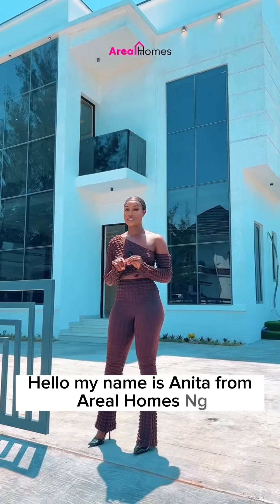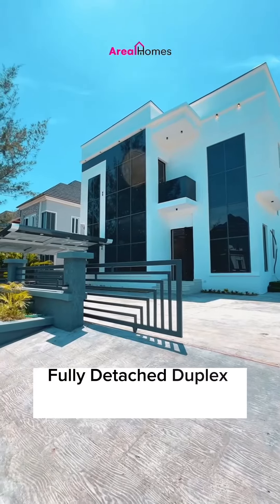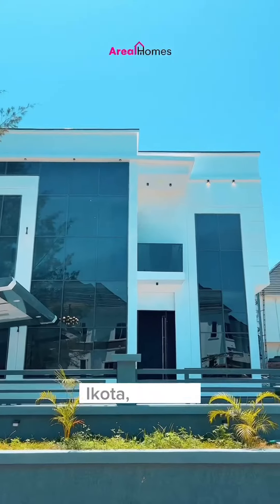Hello, my name is Anita from A Real Homes Nigeria and I'm excited to show you this five bedroom fully detached duplex located in Megamon Estates, Ekota, Leki.